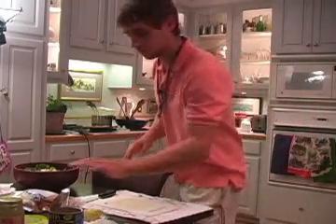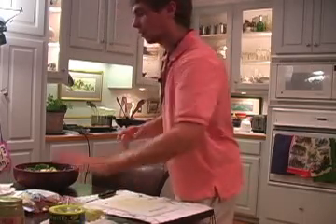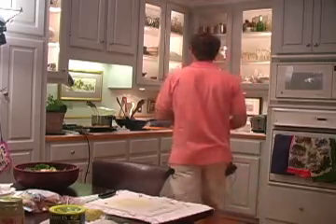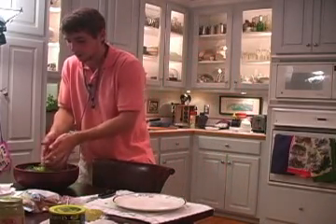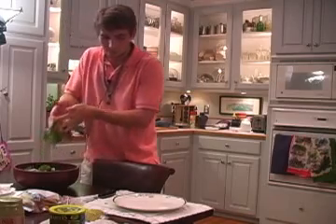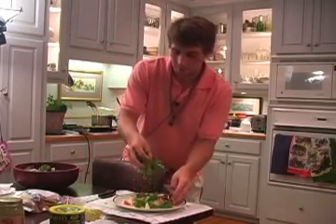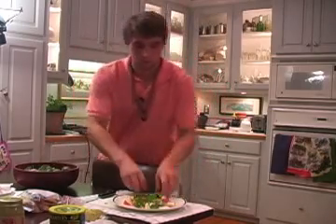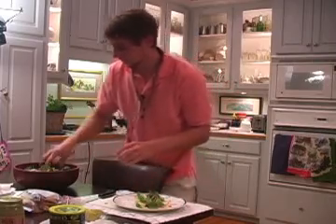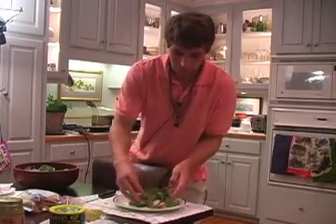And then now we are going to plate the salad. It's time to plate. I'm doing this with my hands, but obviously you could use something else. Just kind of get it nice and pretty like that, and toss it together.